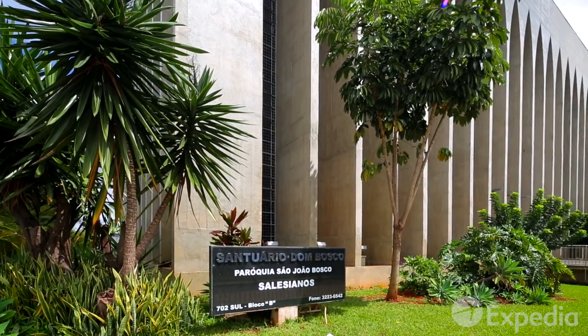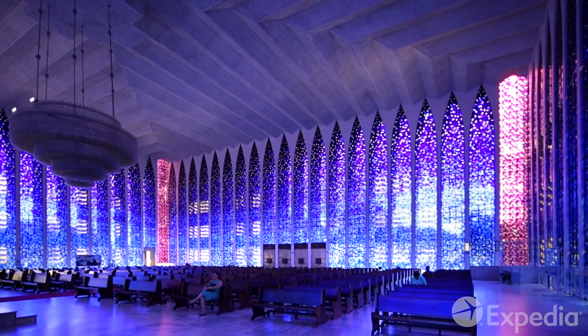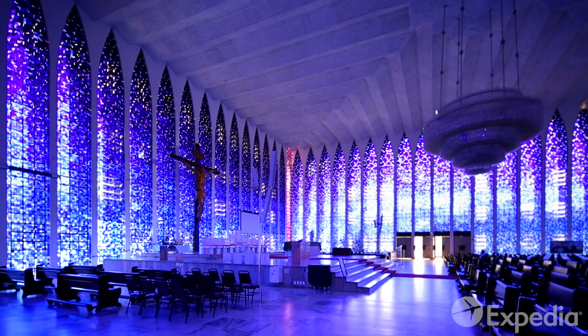You can escape the crowds in the Don Bosco Sanctuary. Bosco was an Italian saint who, all the way back in the 19th century, had already predicted a futuristic city in this part of the New World — just like the one that Niemeyer created.